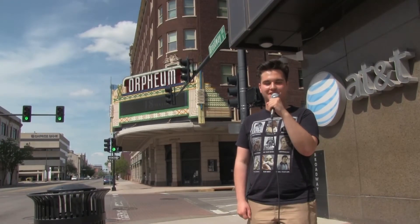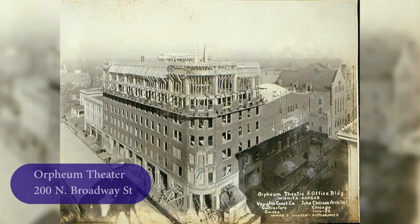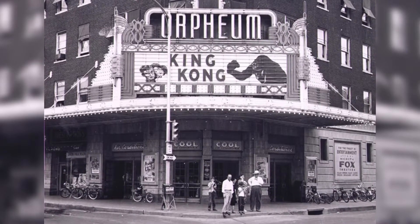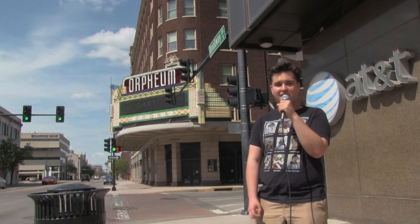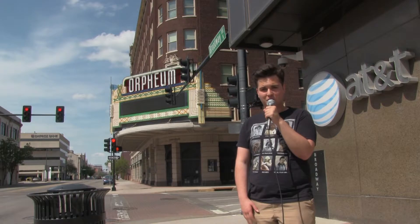It's a beautiful day in Wichita, Kansas. I'm Blaise Webster and I'm right here by the historic Orpheum Theater. It was built in 1922. At its peak, it was this luxurious movie palace of the 30s and 40s. At its worst, it was a deteriorating shell of its former glory in the 70s. But in the 1980s things changed and now it's one of the most cherished pieces of Wichita culture.